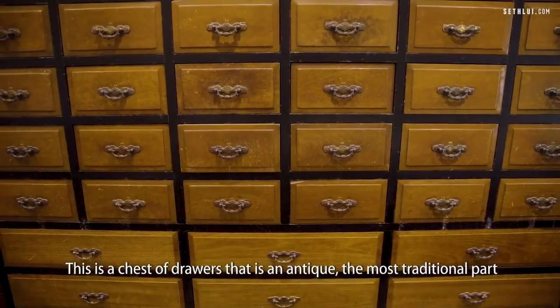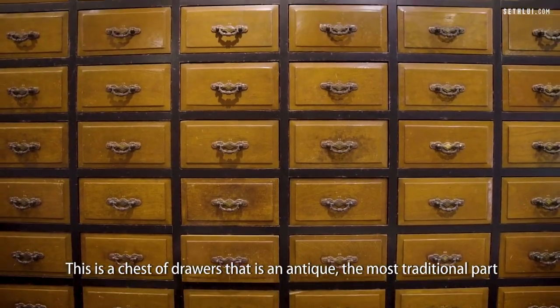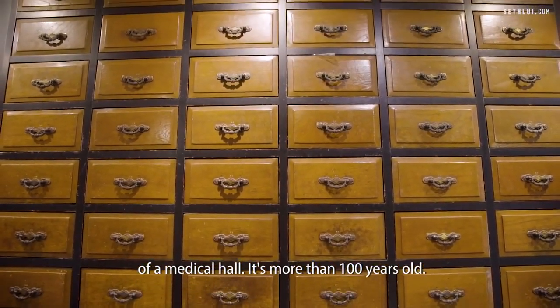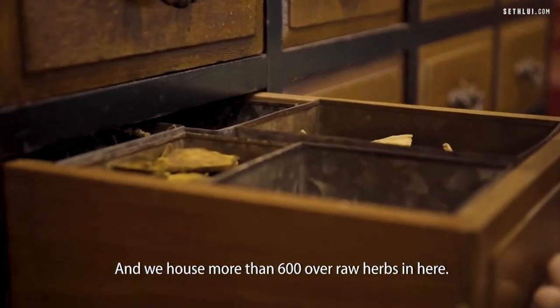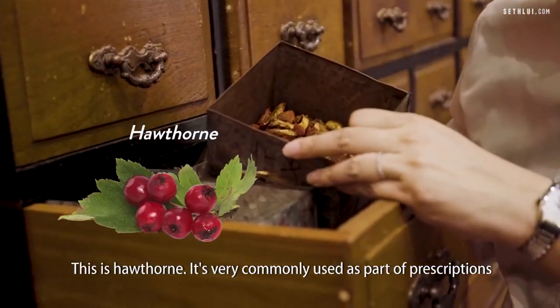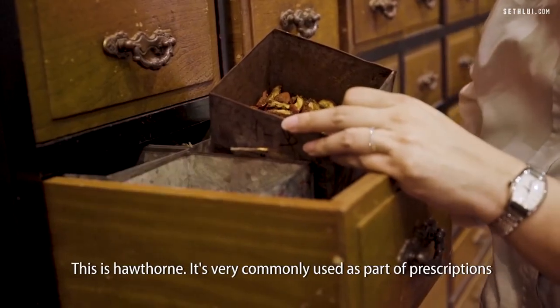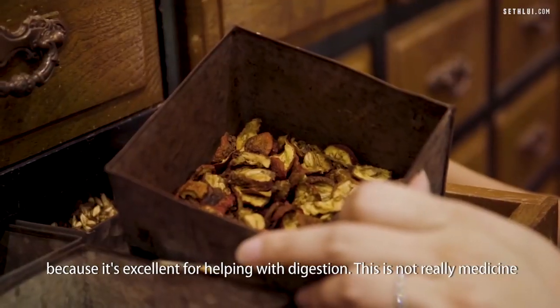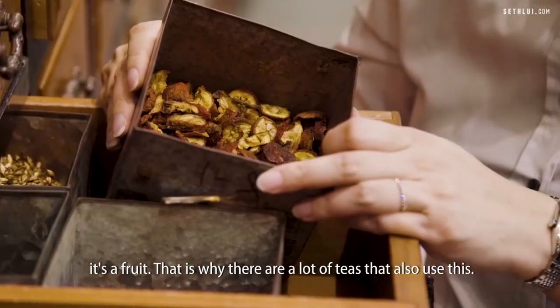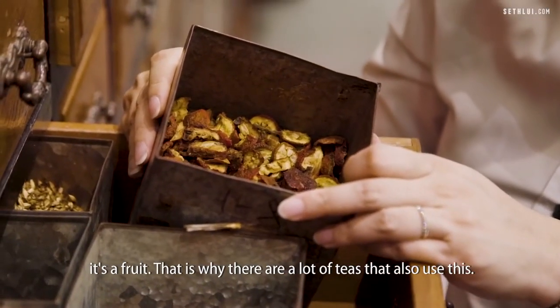This is a chest of drawers that is an antique — the most traditional part of a medical hall. It's more than 100 years old and we house more than 600 herbs in here. This is hawthorn. It's very commonly used as part of prescriptions because it's excellent for helping with digestion. It's not really medicine; it's a fruit, which is why many teas also use it.